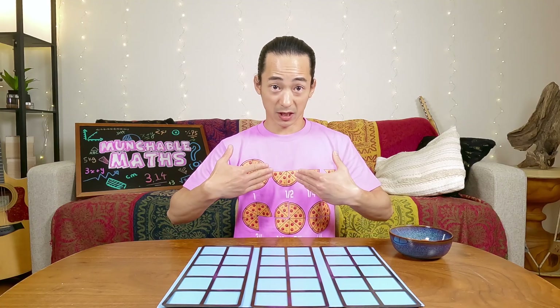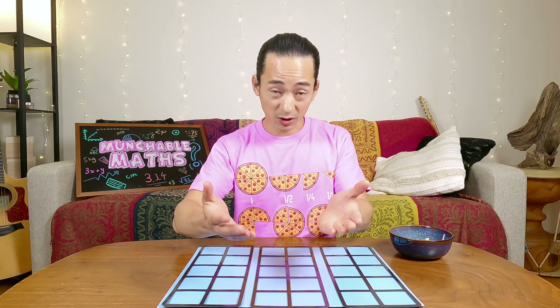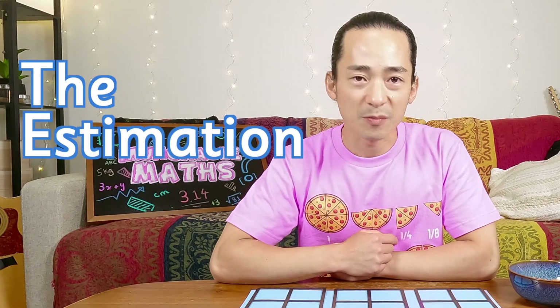And you might think, well that's kind of crazy. I'm on this side of the screen and you're on that side of the screen. So how can we play a game? We can. We can play a math game together. This is a game I like to call the estimation game.